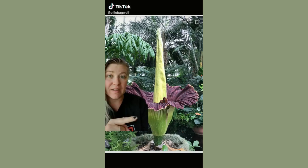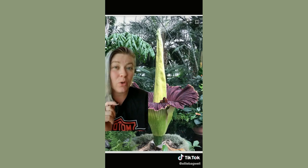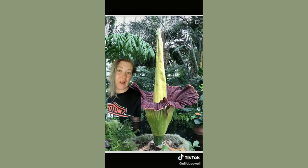This is a corpse flower. They can grow between 6 to 8 feet tall — the largest ever recorded is 10 feet tall. It's called a corpse flower because when it blooms, it smells like rotting flesh. It smells like rotting flesh to lure bugs to it in order to pollinate.